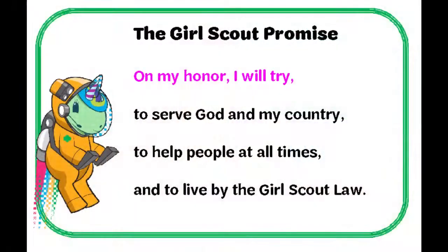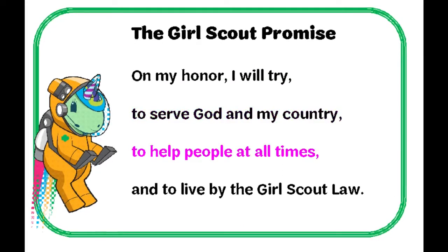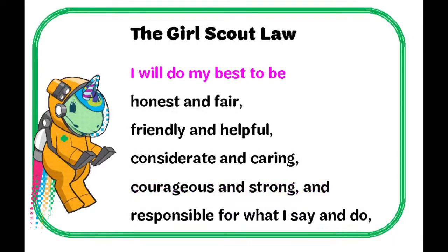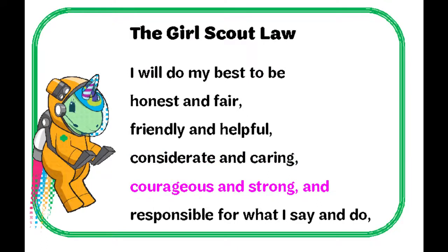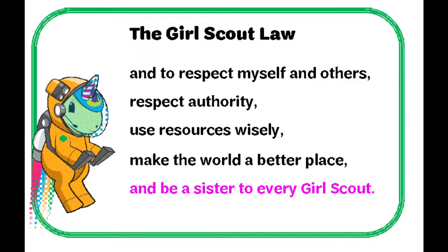If I could have everybody raise their right hand with their three fingers in the air and repeat after me. On my honor, I will try to serve God in my country, to help people at all times, and to live by the Girl Scout Law. I will do my best to be honest and fair, friendly and helpful, considerate and caring, courageous and strong, responsible for what I say and do, and to respect myself and others, respect authority, use resources wisely, make the world a better place, and be a sister to every Girl Scout.